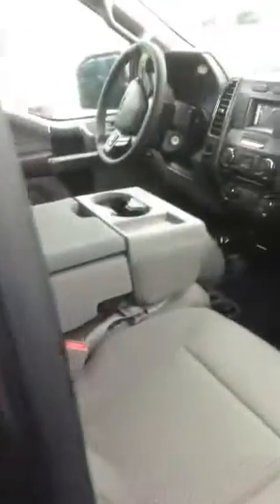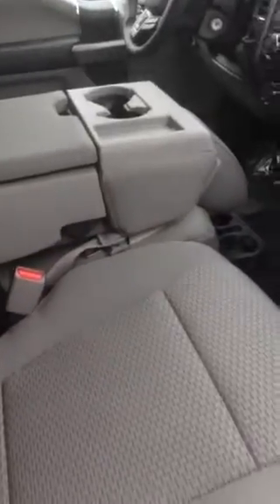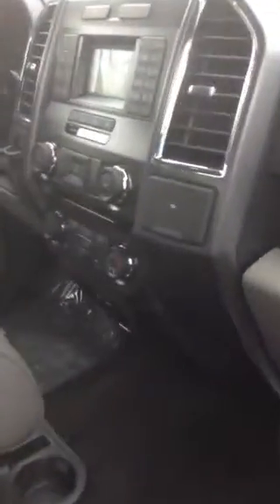Interior-wise, you have the six seats with the center console — the optional center console in the center there, so that does fold up and become another seat. You have your 12-volt plug there. It's the earth-gray cloth interior. It does have sync, so you'll be able to sync up your phone to the truck and download all your contacts.